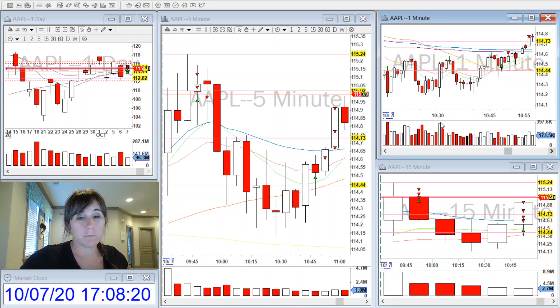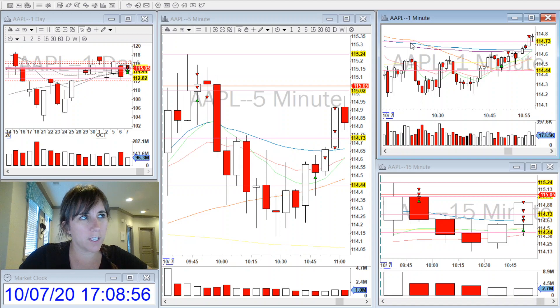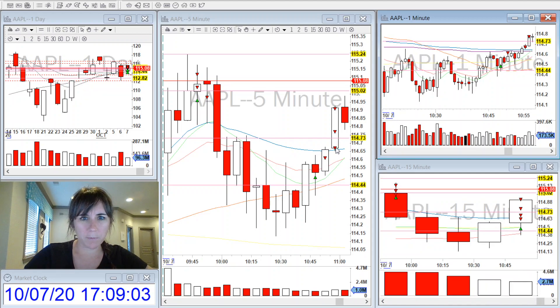When it started pushing up through the levels and looked strong, on the level two there was an ask that was about 360,000 up above the VWAP as I was getting into this trade, so it looked really strong. It started pushing up through the one-minute moving averages — the 9 and the 20 crossed and started heading up, the 50 came down. I entered the trade and then took a quick 10% partial at the VWAP.